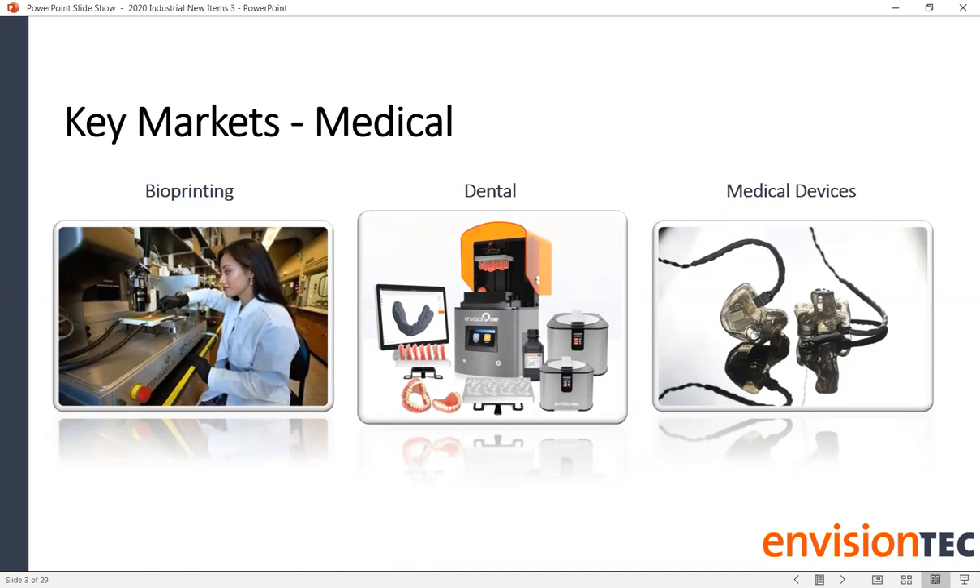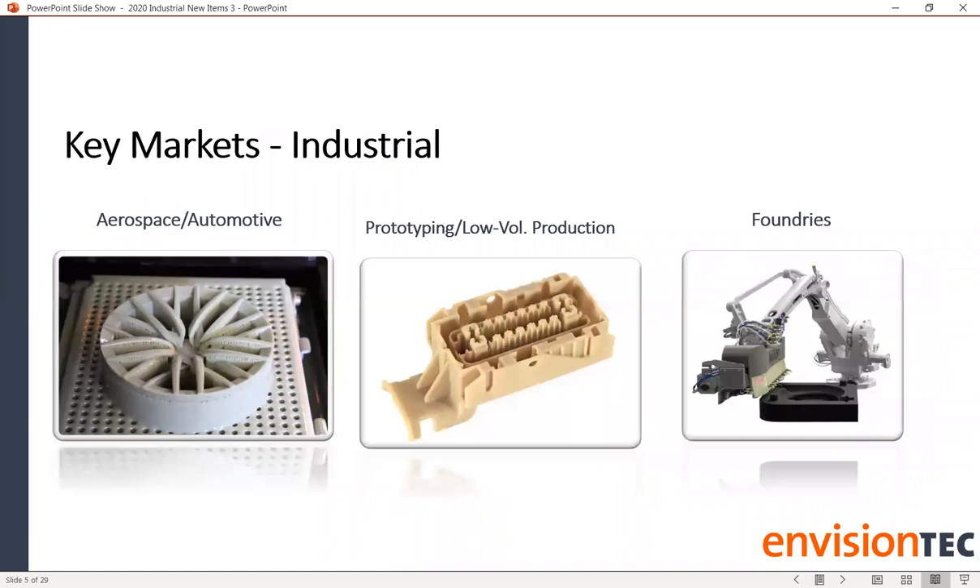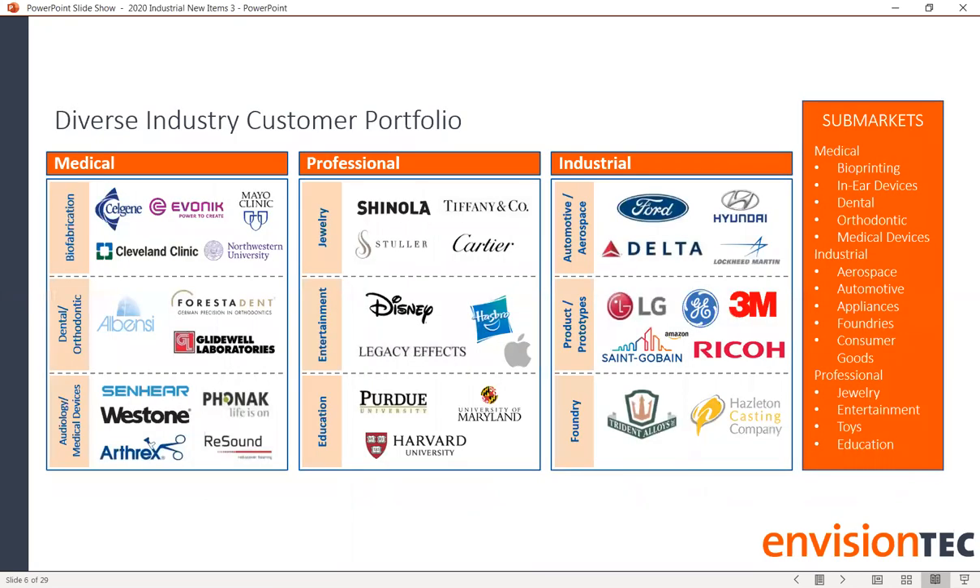We're working around the clock to continue to innovate. The markets we're really well known for include bioprinting, dental, medical device, jewelry, entertainment, education, aerospace, automotive, and we also have a sand casting printer to work with foundries. We span quite the gamut of applications in the additive manufacturing space.